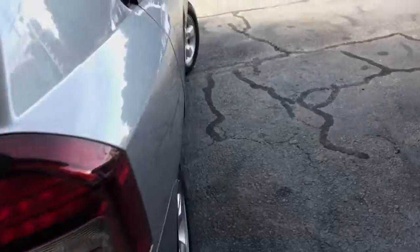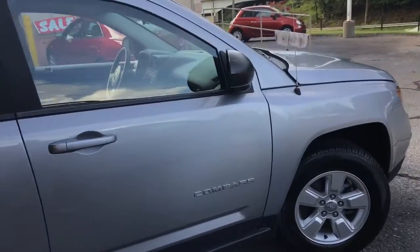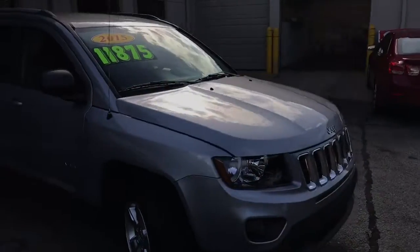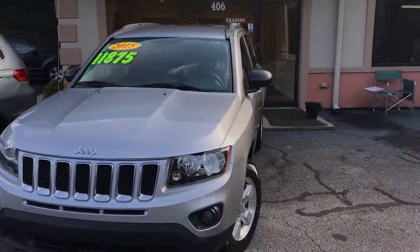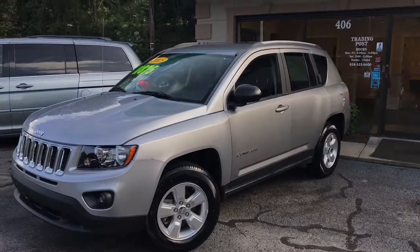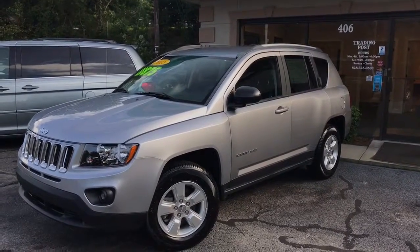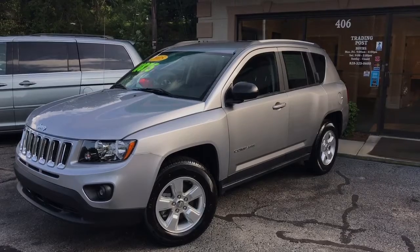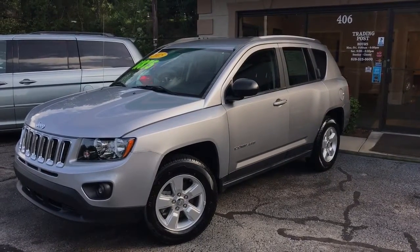You can give us a call at the Trading Post of Hickory for more information on this vehicle. Our number is 828-325-0600. You can also check us out online at TradingPostParis.com. We deal with all the top banks and have plenty of finance options for you — good credit, bad credit, no credit. Give us a call at 828-325-0600. Trading Post of Hickory, 2015 Jeep Compass. Come check us out.